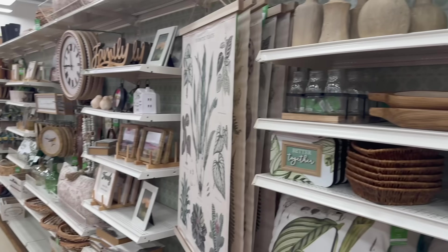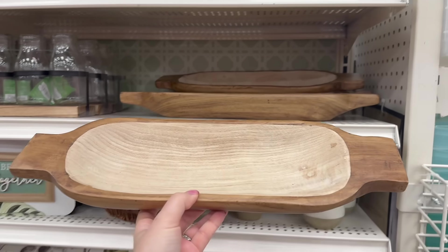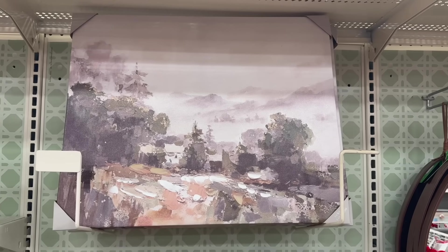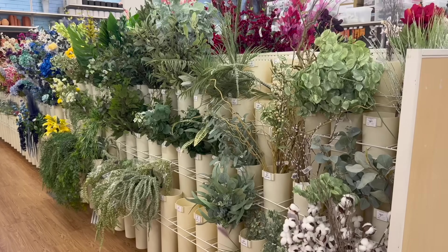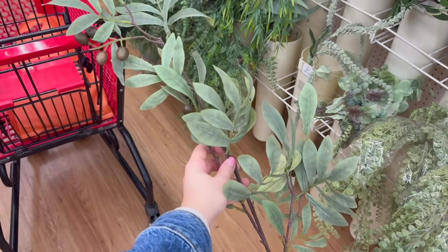Hey friends, welcome back to my channel! In today's video we are at Michael's. I'm going to be sharing with you a sneak peek of their spring decor for 2024. I found so many beautiful things that can help you decorate your home into a transitional style of decor, and then I'm going to share some very nice finds from their floral section that can help you create a higher-end designer look for less. If you enjoy this video, please hit that red subscribe button and follow me on Instagram for more updates.